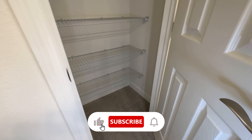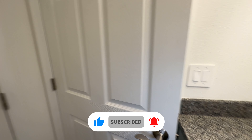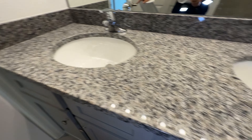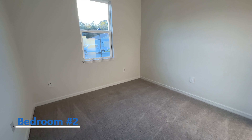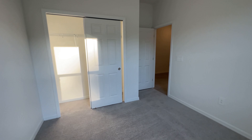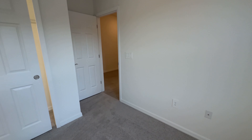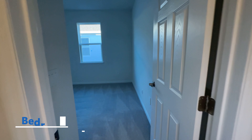Here you have a small closet. You have granite countertops in both bathrooms. This will be bedroom number two, and this will be bedroom number three.